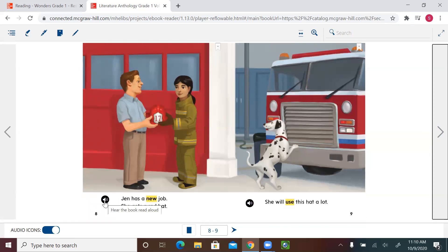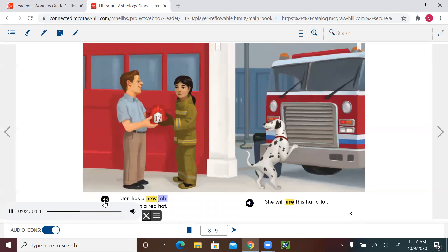Page eight, please. 'Jen has a new job. She gets a red hat.' When you look at this, they don't tell me what kind of job she got, but from the uniform, from the truck, and from the hat, I know she would be working as a firefighter at a fire station. Firefighters have a special uniform, just like construction workers wear a hard hat to be safe.